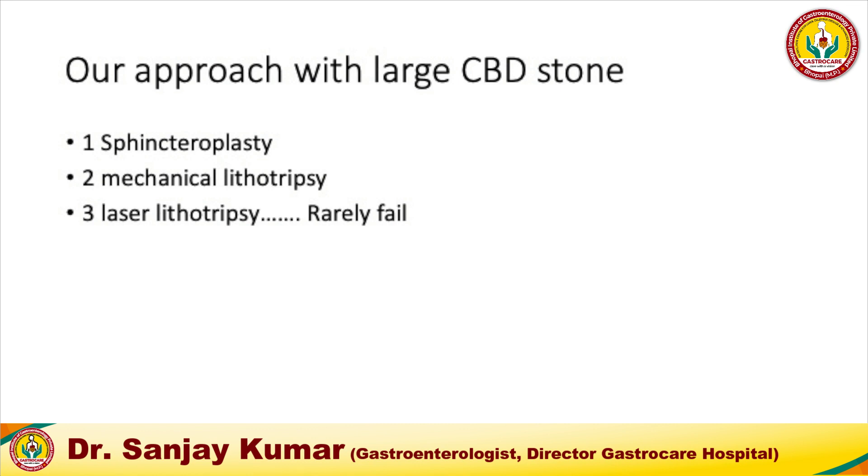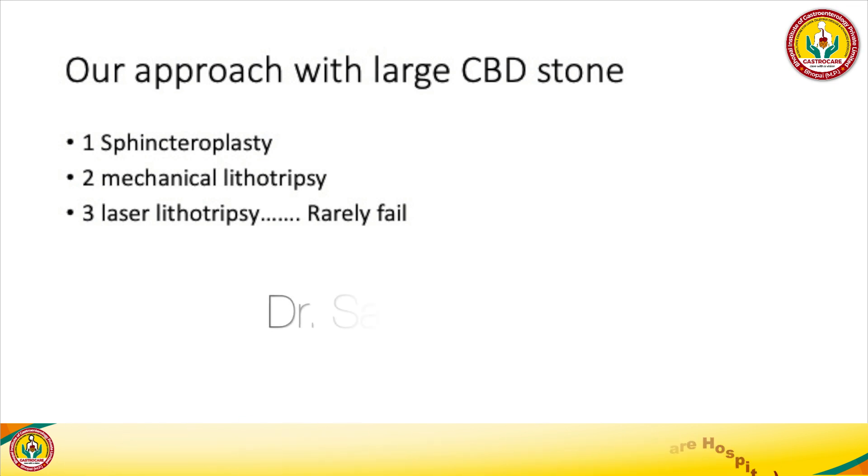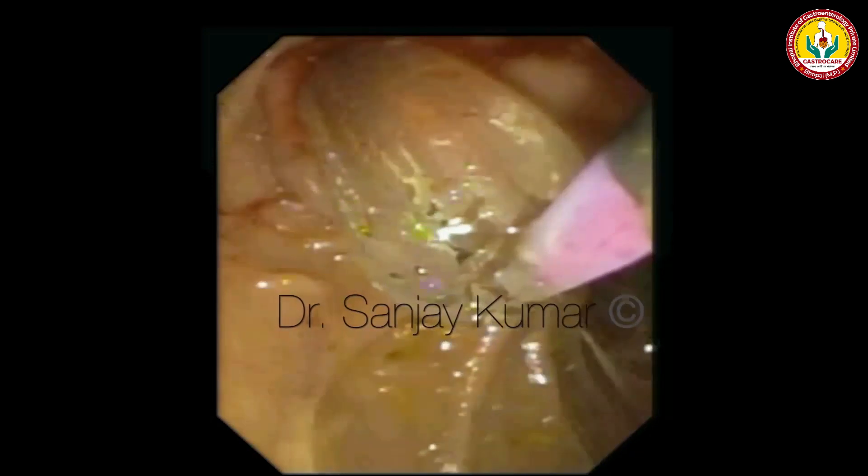Our approach with large CBD stones is: sphincteroplasty first; if we cannot remove the stone, we proceed to mechanical lithotripsy; if that fails, we go to laser lithotripsy, which rarely ever fails. In all our cases we have been successful, though not always in a single session — our average number of sessions is 1.5.